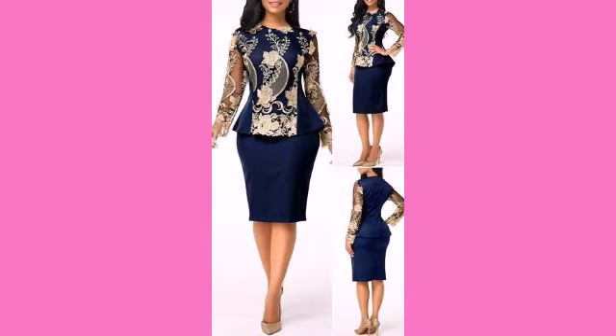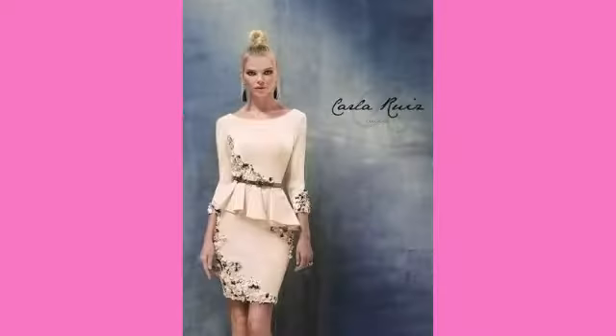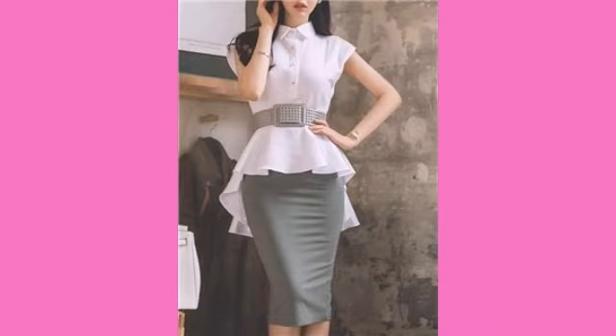In today's video I will show you very beautiful and elegant peplum tops with different types of skirts — with long skirts and short skirts — and bodycon dress ideas for you.